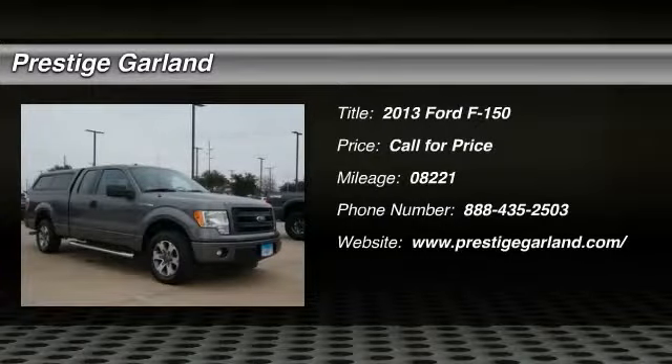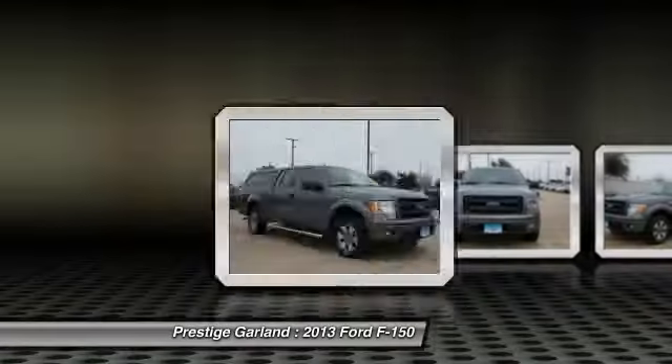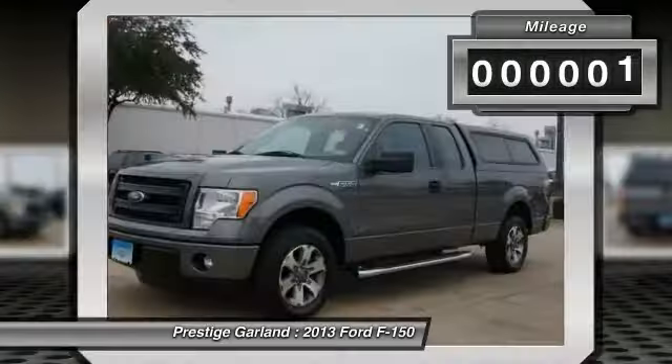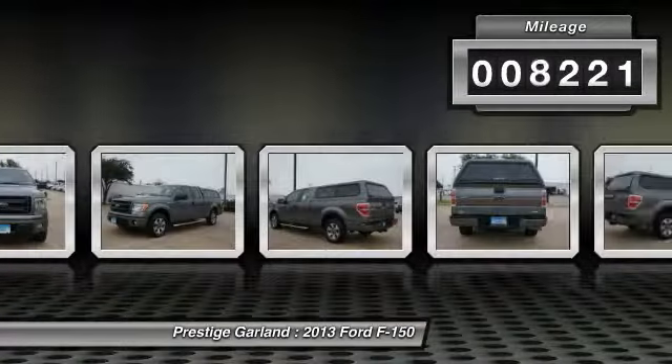The 2013 Ford F-150. A Ford F-150 knows how to handle any situation. It's built to follow orders. No whining. This vehicle has less than 9,000 miles.